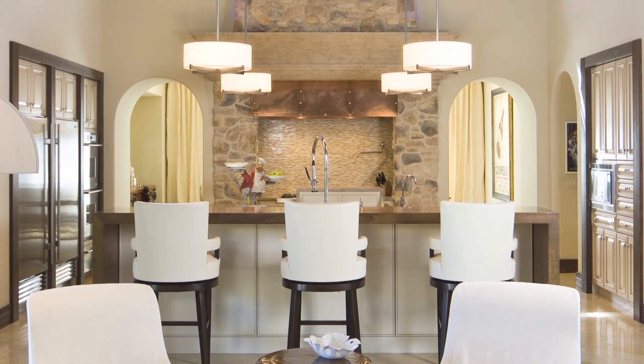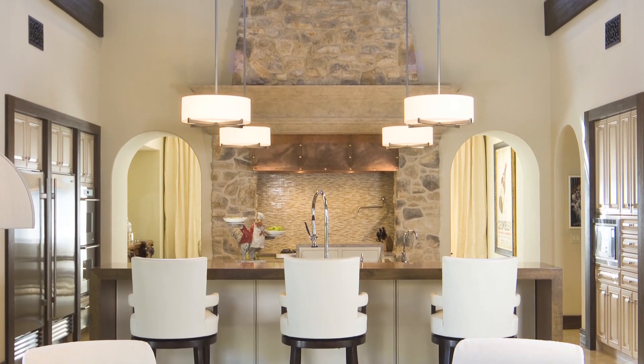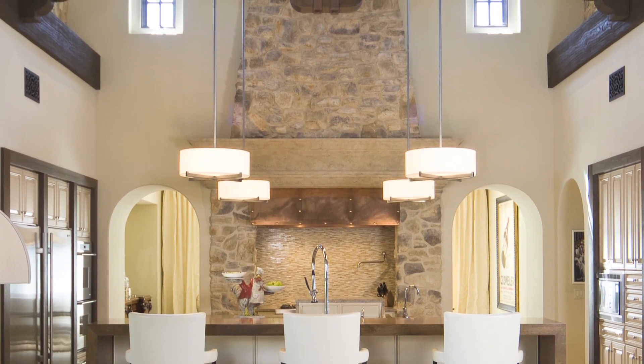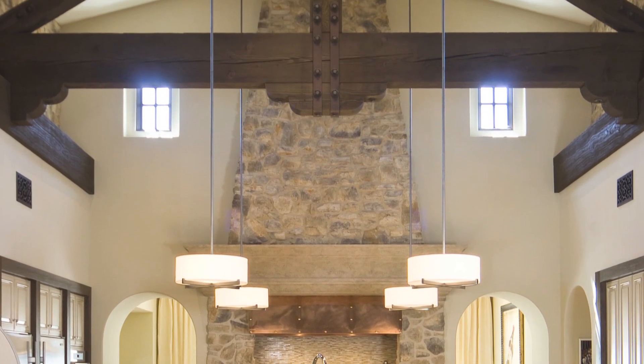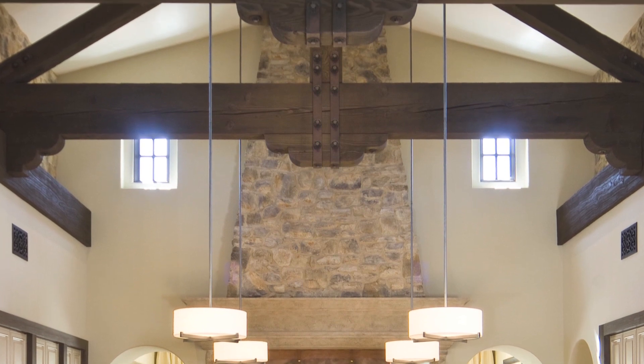The kitchen sits at one end of a double storey great room with exposed dark stained beams high in the ceiling. These have been better integrated into the space by installing more beams along the top of the side walls.